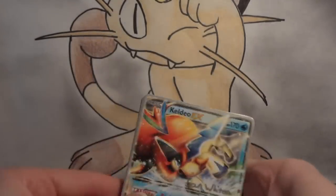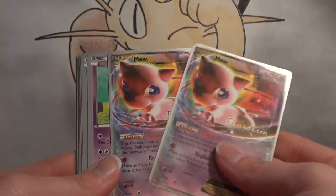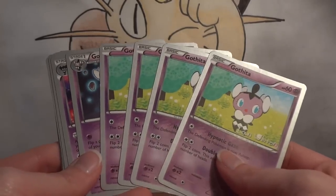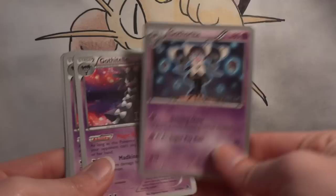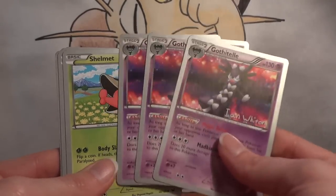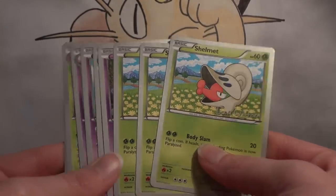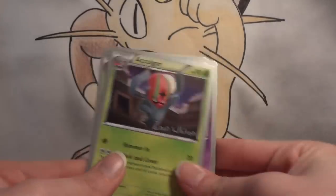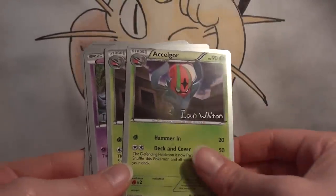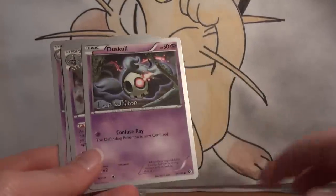The American Gothic deck runs one Keldeo EX, two Mew EX, and then the big player for setting up the lock: four Gothita, one Gothorita, one Gothitelle. When your Accelgor goes back into your deck, you bring Gothitelle active — it prevents your opponent from using Trainers and really slows them down. Three Shelmet and two Accelgor. I was really surprised this was such a small line; I was expecting a 3-3 Accelgor line. I'd be terrified to prize both of those Accelgor.